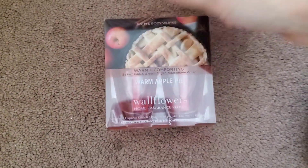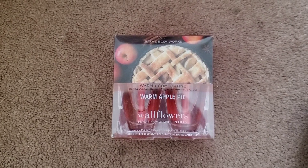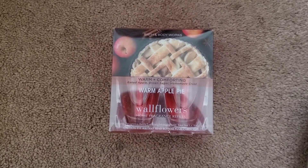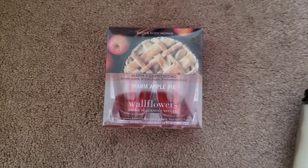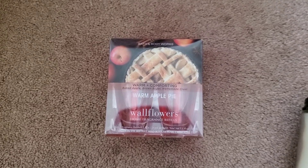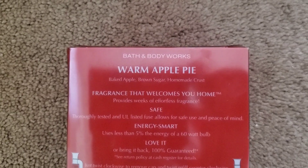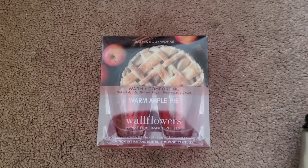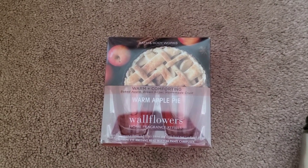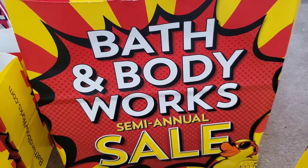They also had a wallflower duo pack in the scent Warm Apple Pie. I believe Warm Apple Pie in the three wick was an online exclusive this year, so I thought this may have been a return from an online order. I've never had Warm Apple Pie and don't really like it in the single or three wicks, but I wanted to try it out. Scent notes are baked apple, brown sugar, and homemade crust. It retailed for $14.50, making this duo pack with all discounts $2.97.